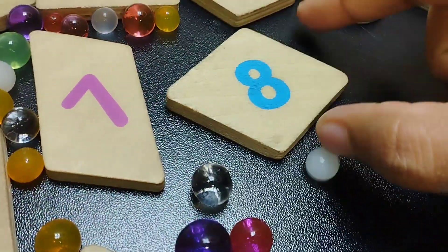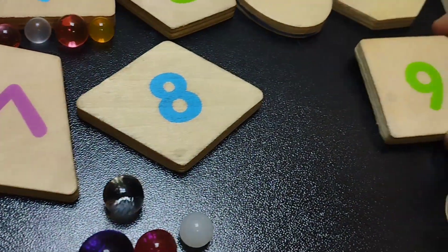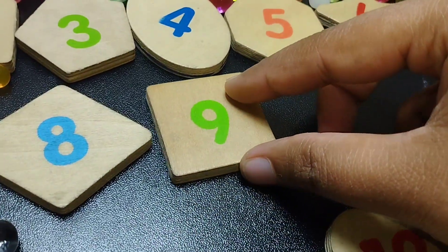The next shape is thymine. The number is eight. Square shape. The number is nine.